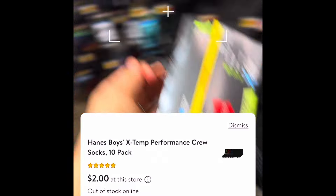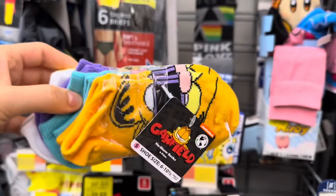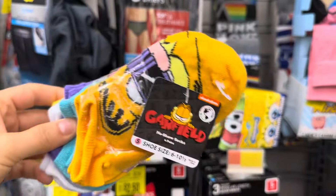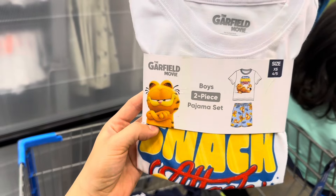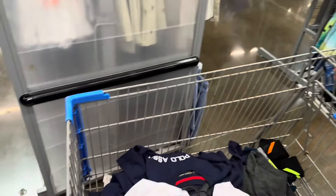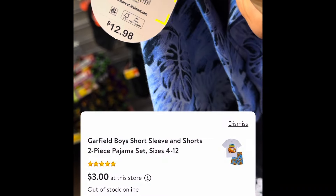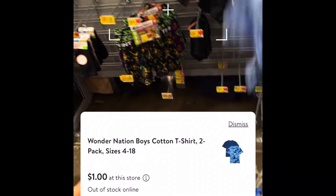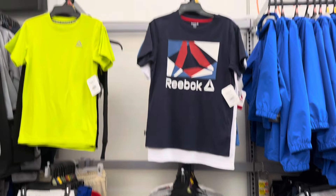If you see the Garfield socks, these are also going to be on clearance for three dollars. The two-piece Garfield pajamas are also going to be on clearance for three dollars. We also found these two-pack for one dollar. There's the Wonder Nation one for three dollars, and then this one is one dollar.